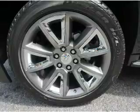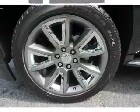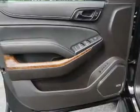Remote start. Let us put you in the driver's seat today. Call or click to contact us.